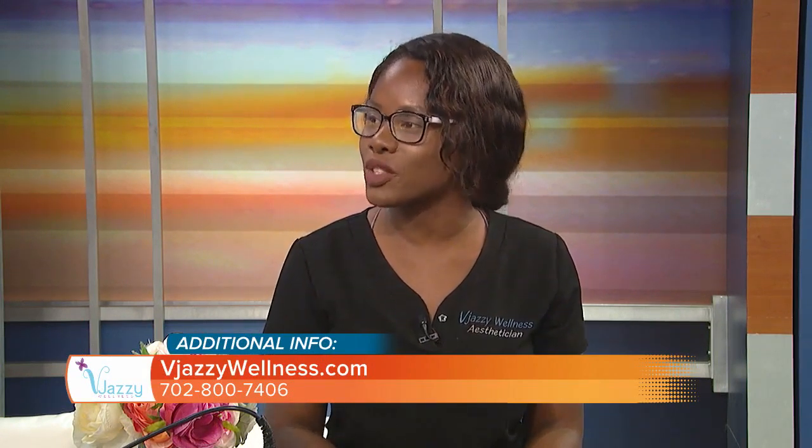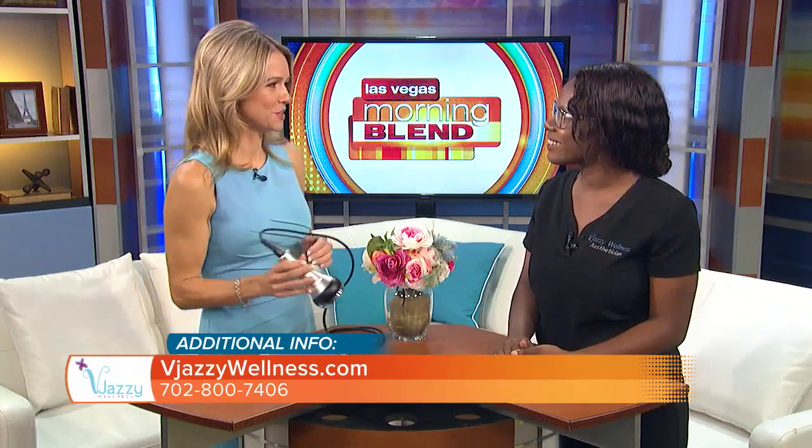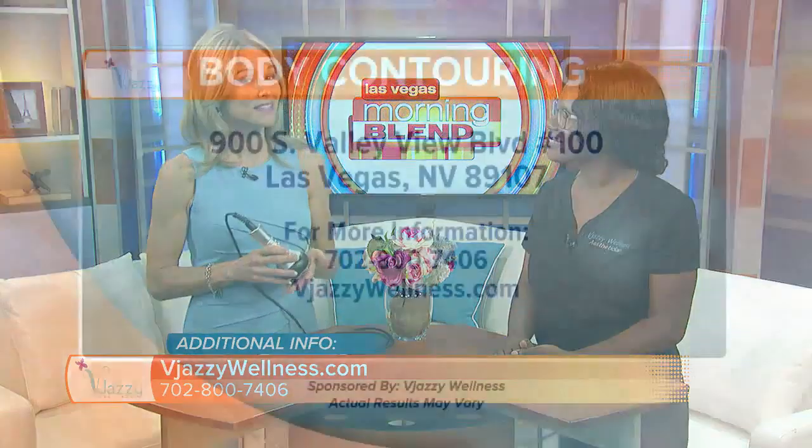We are booked and we want your results — we are there for you. We really want our guests to come in; even though it's the end of summer, it's never too late. Thank you, Natalia! Jazzy Wellness is located on Valley View just north of Charleston. You can visit their website at thejazzywellness.com — they are a proud sponsor of the Morning Blend. Don't forget that great special!